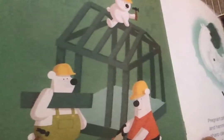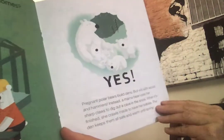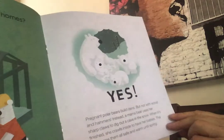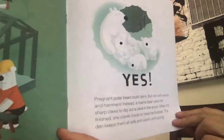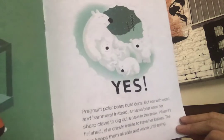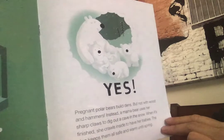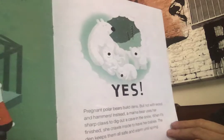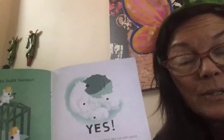What about polar bears? Do polar bears build homes? They don't build a home like this, but yes, they do build homes. Mama polar bears who are ready to have babies build dens — not with wood and hammers. Instead, a mama bear uses her sharp claws to dig out a cave in the snow, and when it's finished, she crawls inside to have her babies. The den keeps them all safe and warm until spring. And remember, a lot of animals are having their babies right now — this is why.